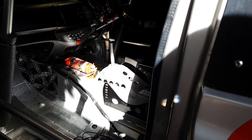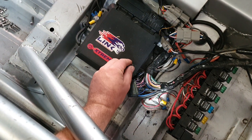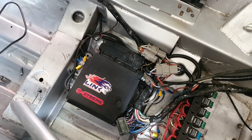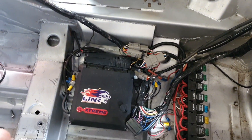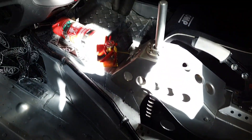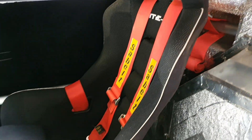We've got a Link ECU G4+ Xtreme — it's actually a plug-in 350Z unit. We've used a standard GT Skyline harness for the VQ35, which has been significantly modified to make it work in the car. Over there we've got a Link Dash 2 Pro, a Woodward steering column, OMP steering wheel, OMP HTer seat, and seat belt harnesses.